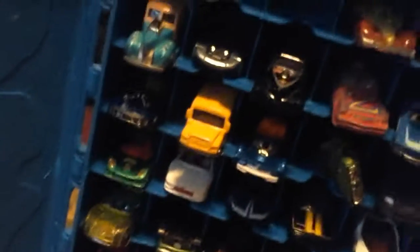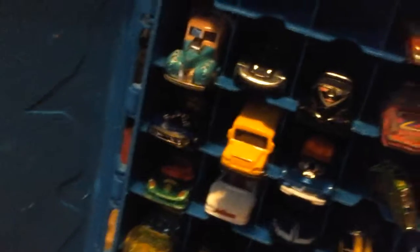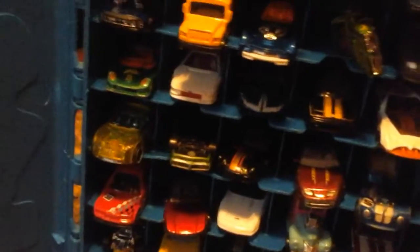I'm just gonna start off with a random one, okay, right here. Number 47 is Split Vision. Right here we have Rocket.